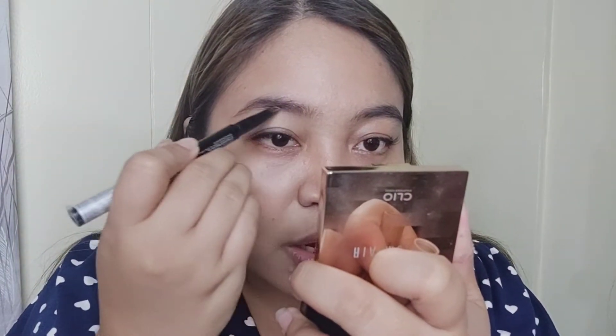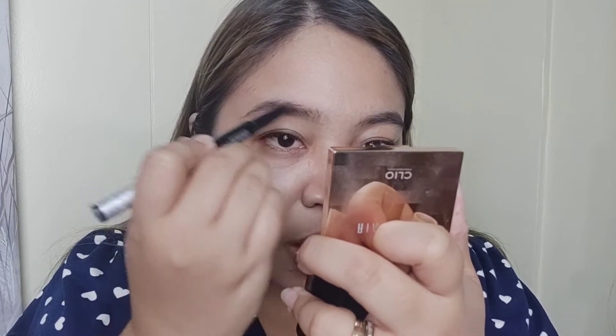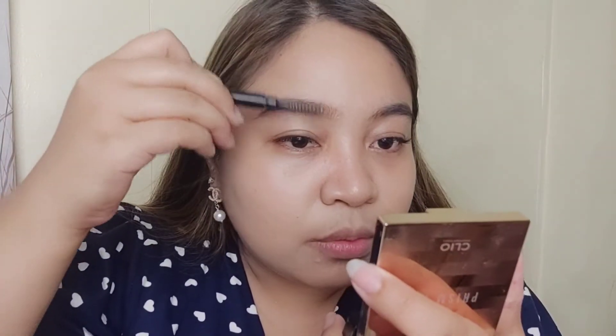Let me try to fill in my brows using my trusted eyebrow product first. I'll try to shape it, then fill in the gaps. It's not really working for me — I think I should have just bought the pomade instead. Once I shape it, I'll go in on the spots that feel like they have gaps.